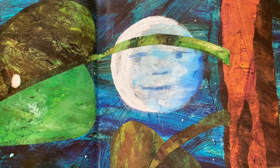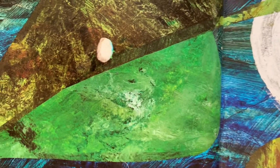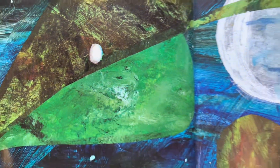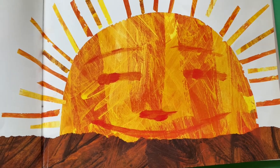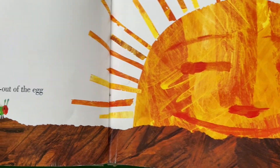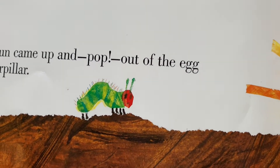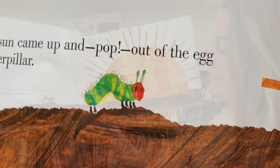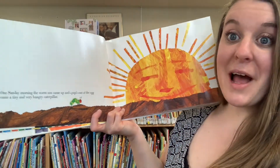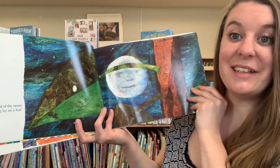In the light of the moon, a little egg lay on a leaf. One Sunday morning, the warm sun came up and pop — out of the egg came a tiny and very hungry caterpillar. Wow, I can't believe that caterpillar popped out of that teeny tiny little egg!